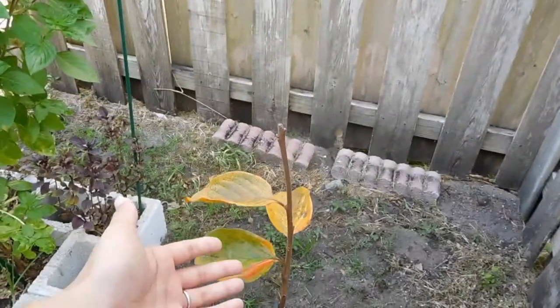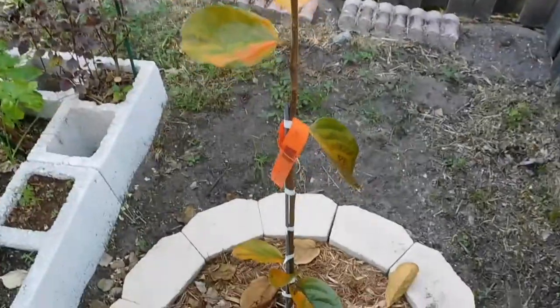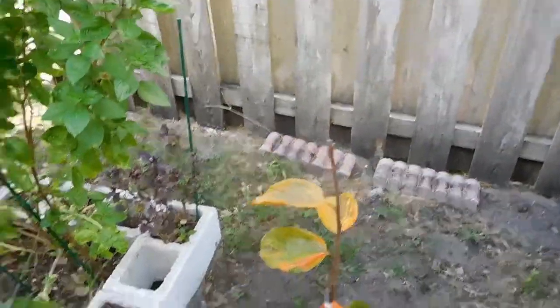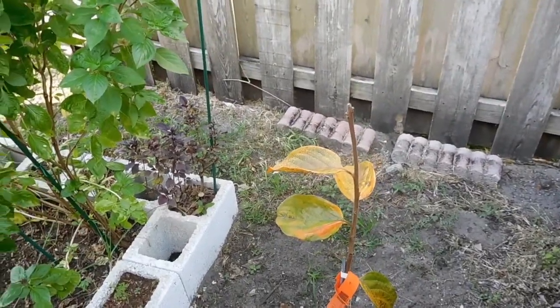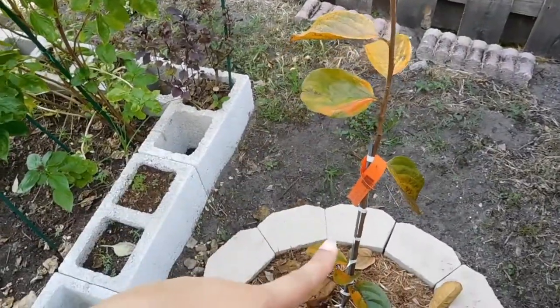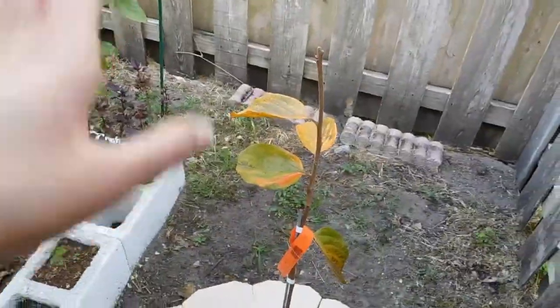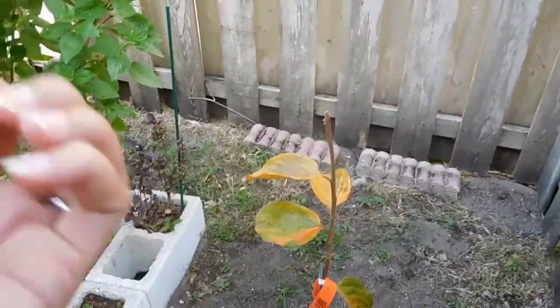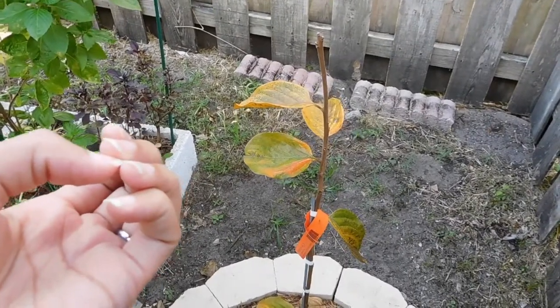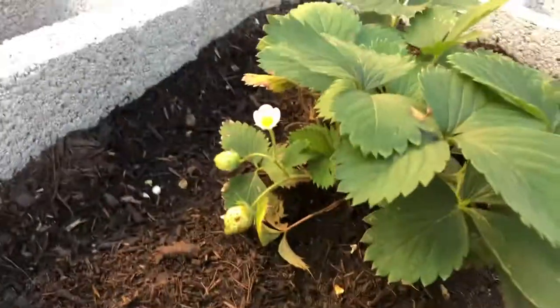It's doing its thing of hibernation - this is a Fuyu persimmon so it's dormant right now. It'll come back when it feels like it in spring - that's what I'm hoping. I bought it in dormancy because I bought it at the wrong time, but hopefully it's focusing on its roots. Here are my strawberries.